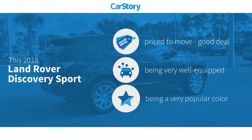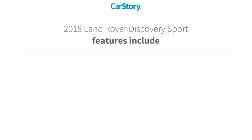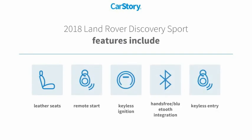Car Story research indicates this vehicle as being priced below the average market price, loaded with features. Features also include keyless entry, remote start, keyless ignition, leather seats, and hands-free Bluetooth integration.